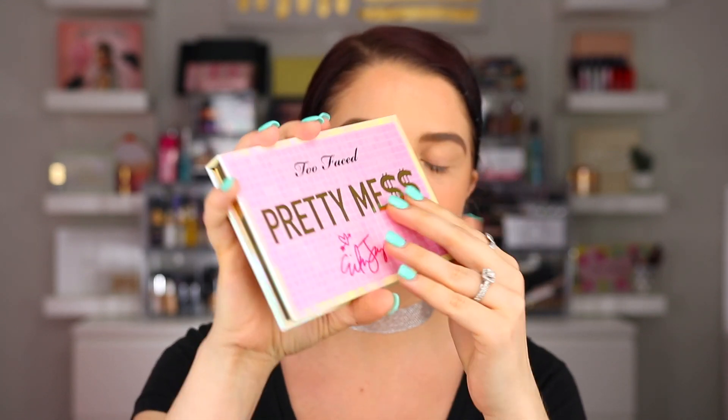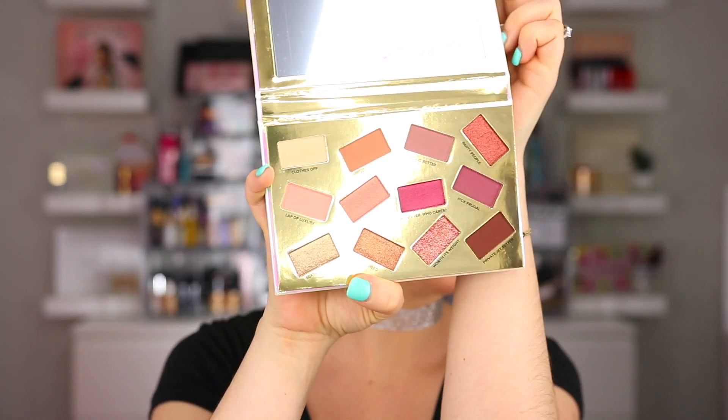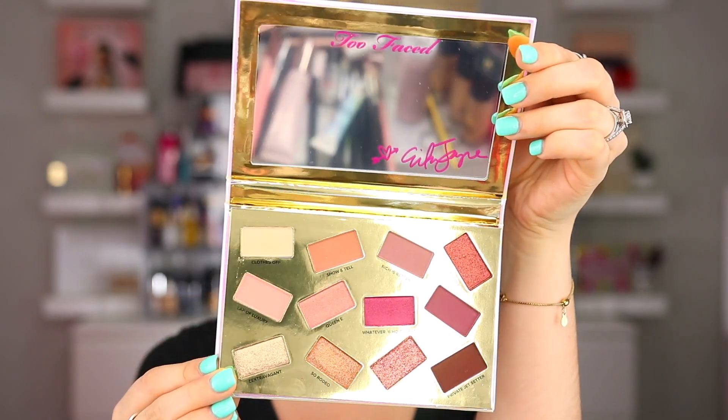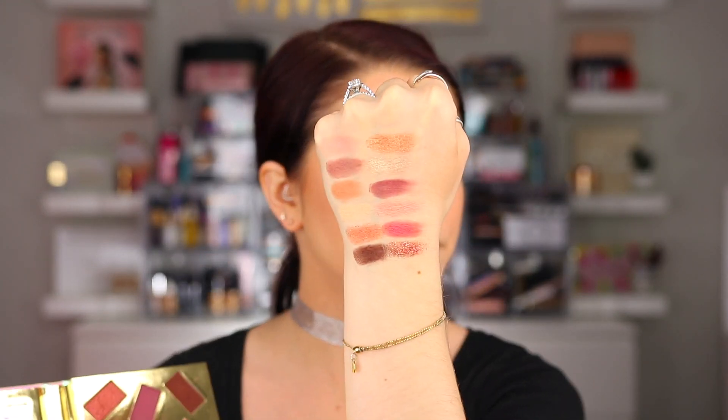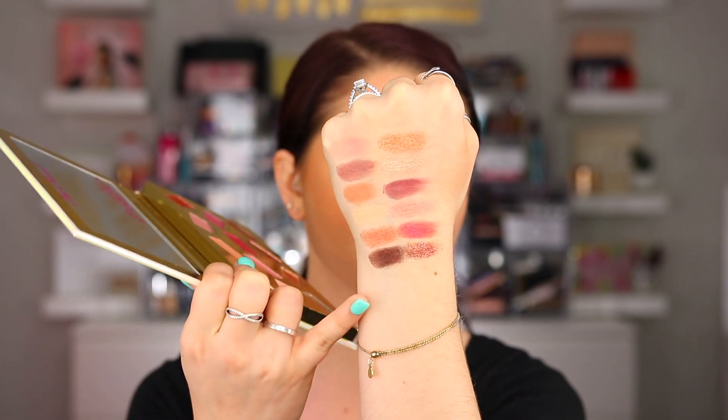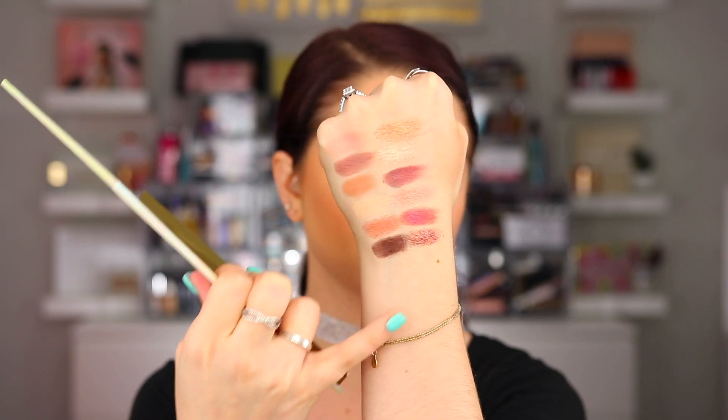So I have here the entire collection in front of me. I'm excited to dig into everything. I think first I'm going to start with swatches. Here is the eyeshadow palette, the Pretty Mess palette. This one retails for $42. There are a total of 12 shades in here along with a mirror as well. Here are the swatches from the palette — you do have a range of shimmers and mattes, and then there is one glitter shade on the bottom as well.